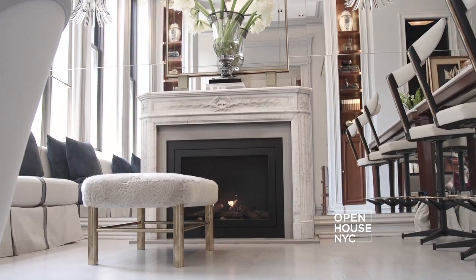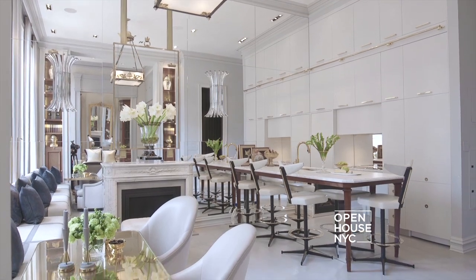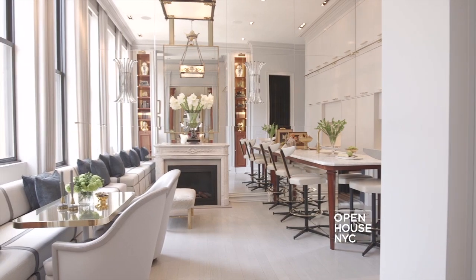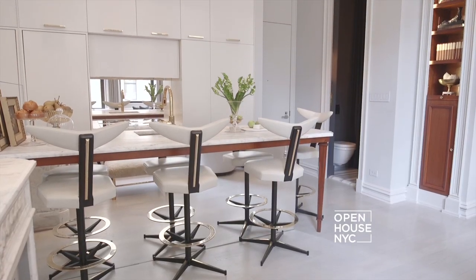Upon entering, one sees that reflection is very important to me. Using mirrors on this entire wall allowed me to double the space. I'm also a huge fan of symmetry in my design. In order to find the perfect sense of symmetry, I had to find the central axis of the apartment and then design on the right and left side of it in order to make it balance out.